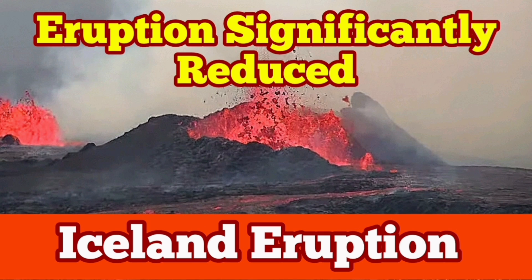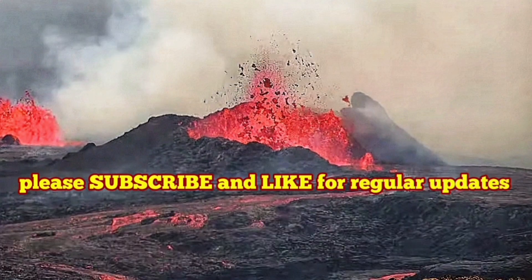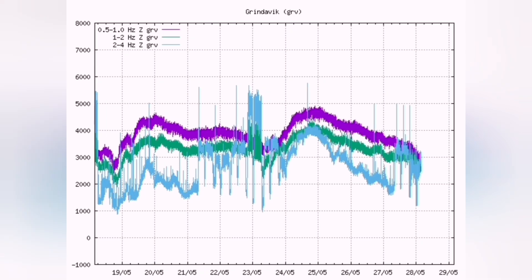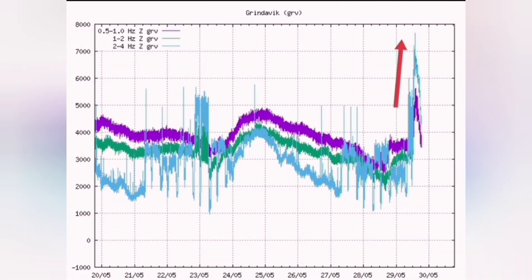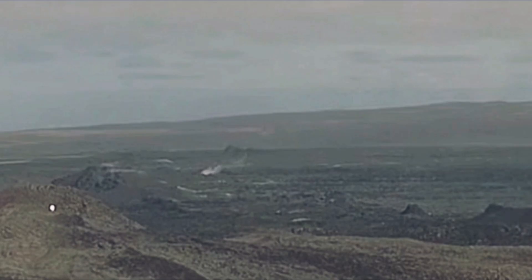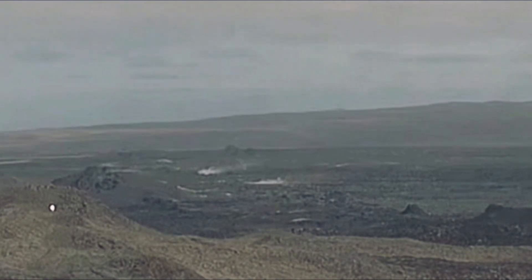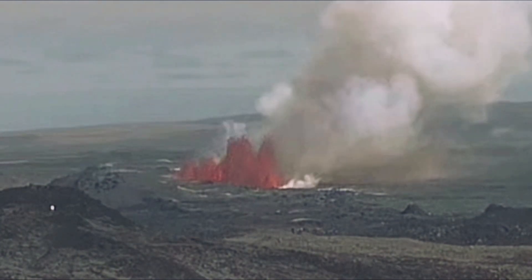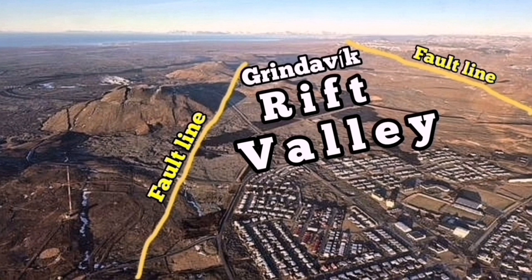The swarm of earthquakes in the Grindavik Rift Valley of the Svartsengi volcanic system in the Reykjanes Peninsula of Iceland in the North Atlantic Ocean was like shaking a ketchup bottle, which makes the ketchup run — causing the non-Newtonian fluid magma, which is also a non-Newtonian fluid like ketchup, to flow. The result was what happened in the Grindavik Rift Valley.